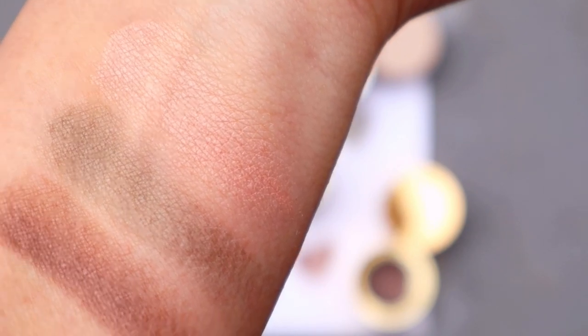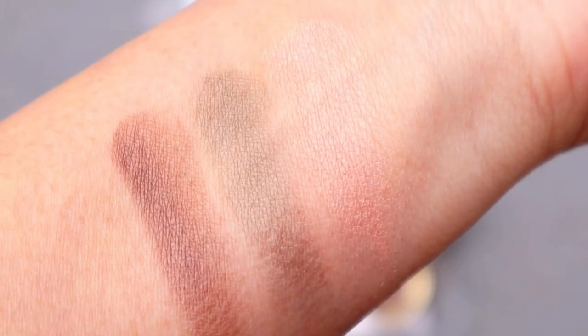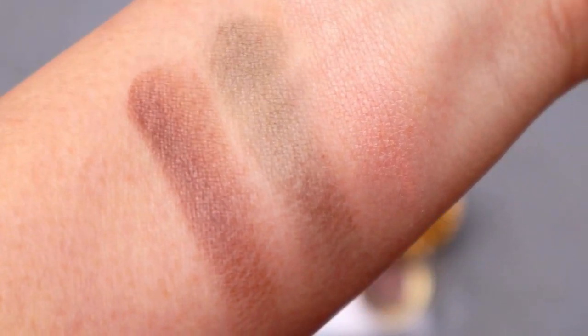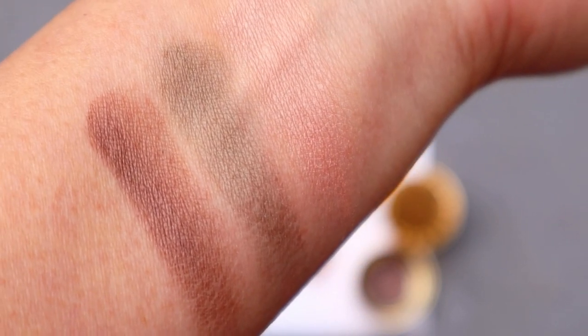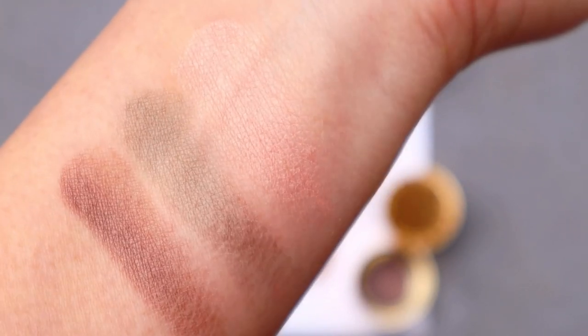I'll blend it a little bit more for you — there you go, it's really soft and subtle. I have to work on my arm-swatching game, so please bear with me. I hope you can get a sense of what the colors look like — it's looking a little warmer now depending on the angle of the light. This was shot under natural sunlight as well.